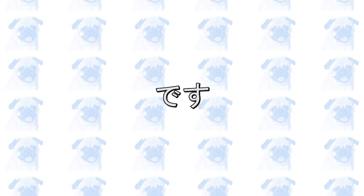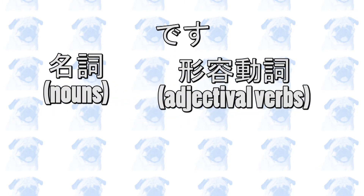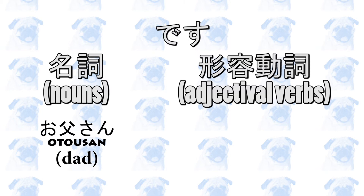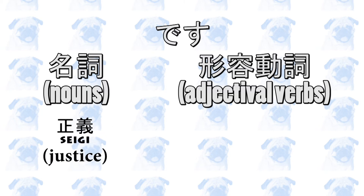です is used when you end a sentence with either 名詞 (a noun) or 形容動詞 (an adjectival verb). Nouns refer to objects, animals, or abstract concepts. Examples of 名詞, or nouns, in Japanese include 太陽 (the sun), 犬 (dog), お父さん (dad), ケンスケ (a person's name), and 正義 (justice).